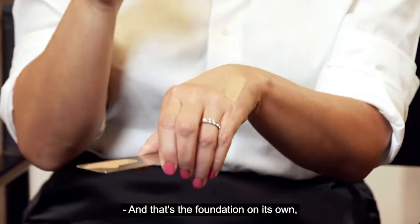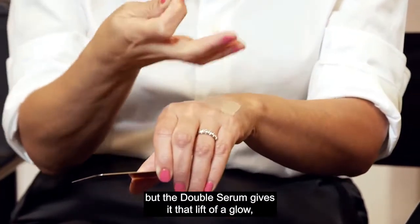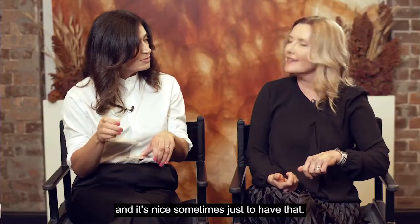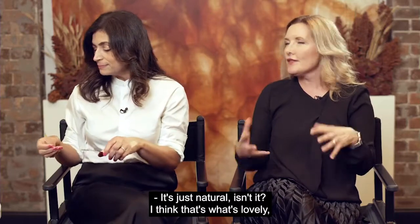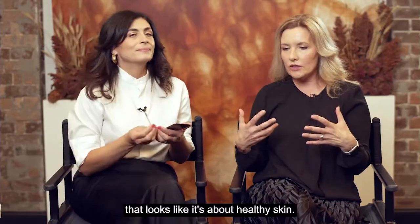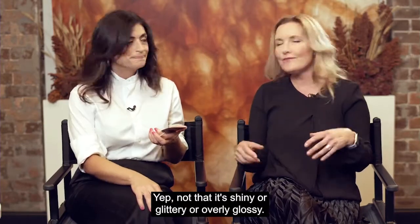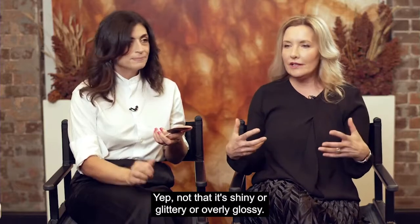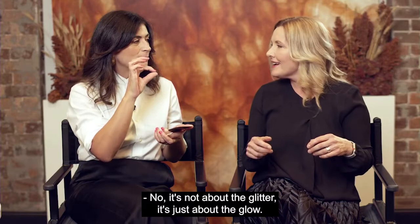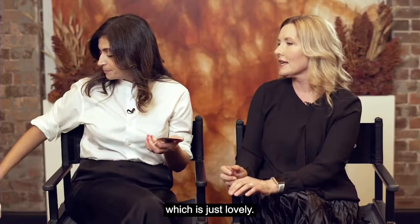That is the Double Serum mixed with the foundation, and that's the foundation on its own. There's still a glow there, but the Double Serum gives it that extra lift of glow. It's just natural — a glow that looks like it comes from healthy skin, not shiny or glittery or overly glossy. It's about the glow, not the glitter — that emanance from within.